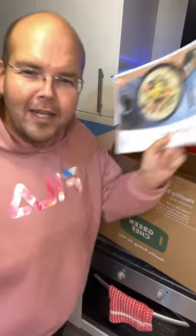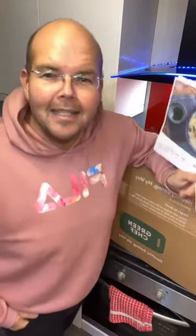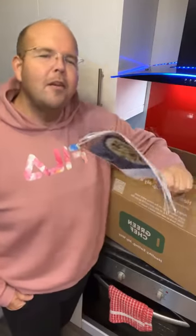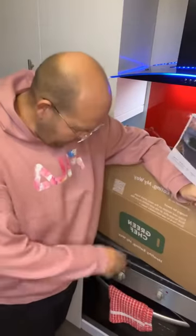Keto meals by Green Chef is the subject of today's Food for Thought. My name is Jodie Bunting. This is a daily live health tip to help you lose weight through eating better. Today we are talking about Green Chef.